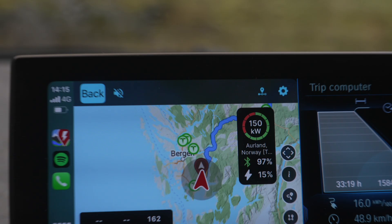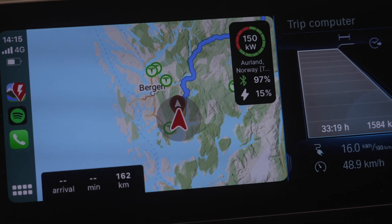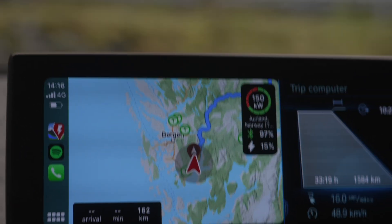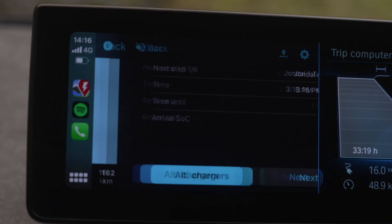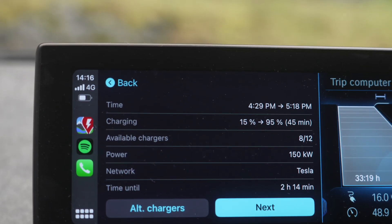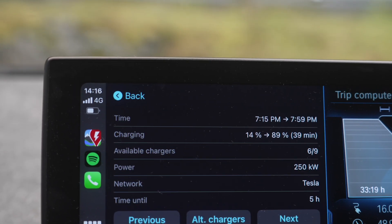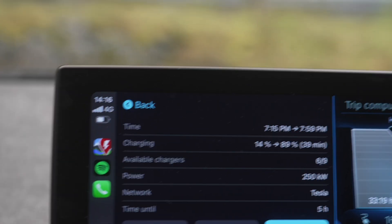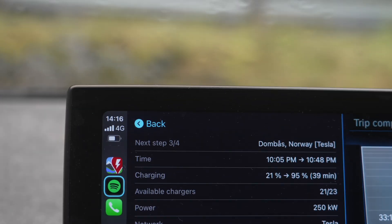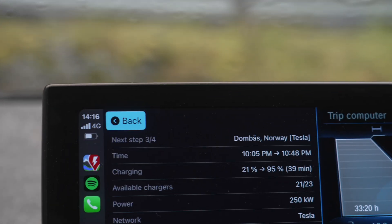We have 97% now and an estimated arrival of 15% at our first charging stop, which is Øyrland Supercharger. We can check information to see we need to stay 45 minutes there, and 8 of 12 chargers are available. The next stop is Beitostølen Tesla Supercharger — 39 minutes, charging from 14% to 89%. The last stop is Dombås, Norway: 21 of 23 chargers available, charging from 21% to 95% in 39 minutes.